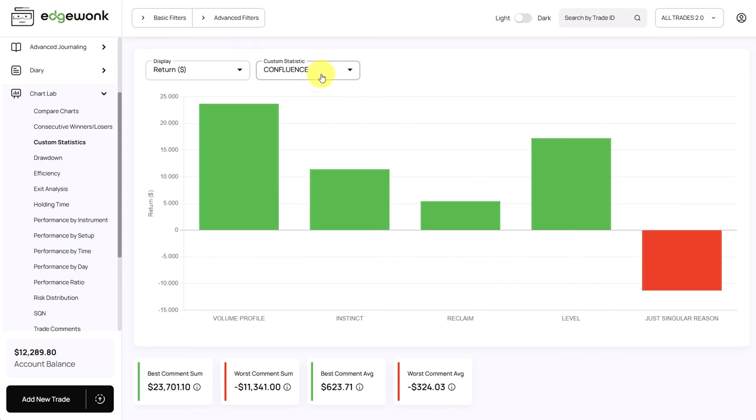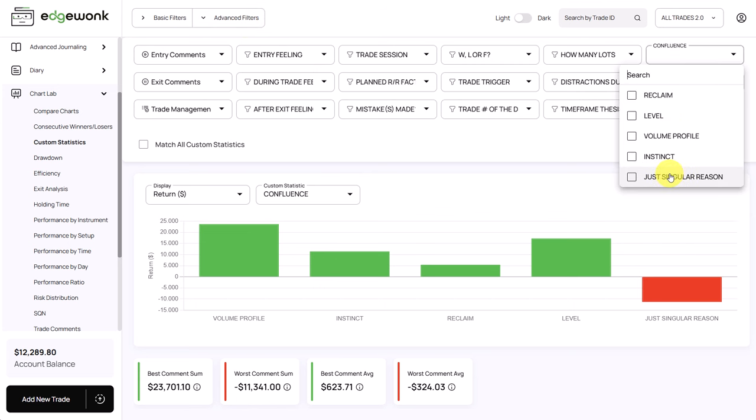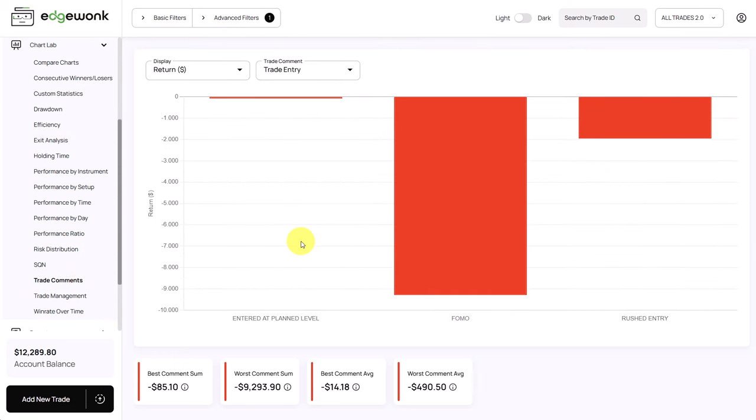Another interesting thing is his custom statistic called 'Confluence.' One thing that stands out is that when he has only a singular confluence reason, he is losing money — 35 trades taken with a singular reason, losing $11,300 USD. Using the advanced filter for singular confluence and going to trade comments, we can see that 25 trades with a singular entry reason are also FOMO trades. So it seems like he is often FOMOing into trades when there is only one reason lining up. One reason is clearly not enough for this trader as we can see in his performance.